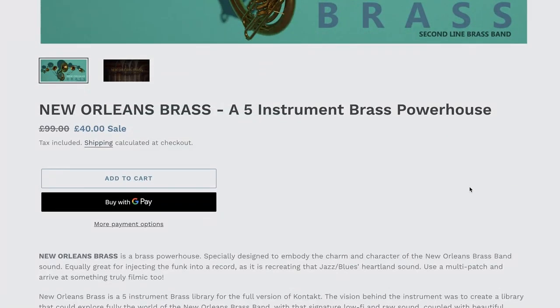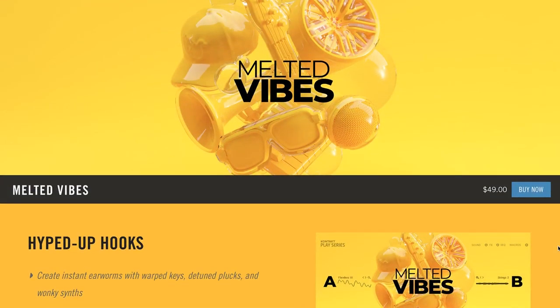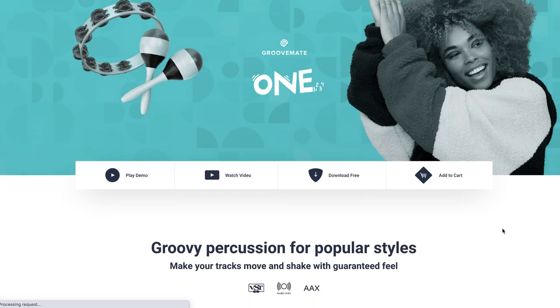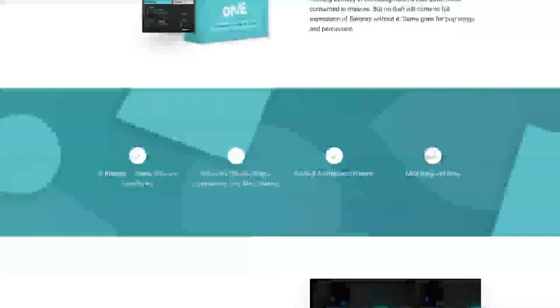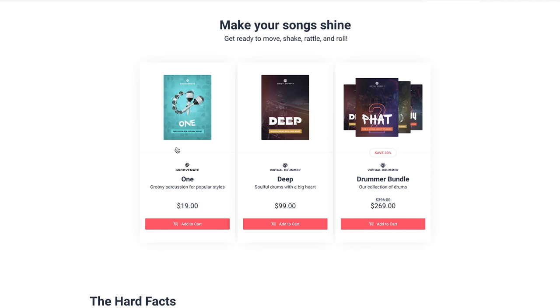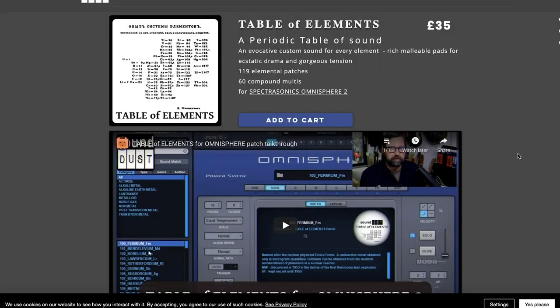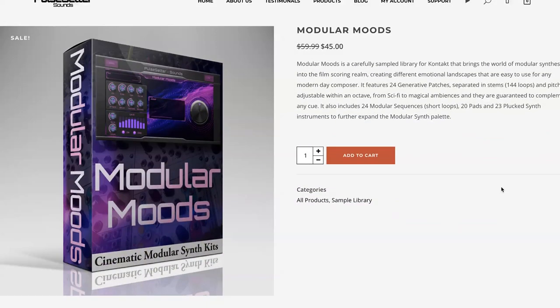The New Orleans Brass Band is available now as a Kontakt instrument for 40 British pounds (normally $99) at a celebratory intro price. The latest in the Play series from Native Instruments is Melted Vibes, available for $49. YouJam is ready to release Groove Mate One — snaps, clicks, tambourines, fun stuff — a miniature instrument available now for $19, with a free 30-day trial available for everything at YouJam. Sound Dust released Table of Elements, a creative set of Omnisphere presets for 35 British pounds. Pulse Setter Sounds' latest release is Modular Moods — a Kontakt instrument — normally $60, now $45.